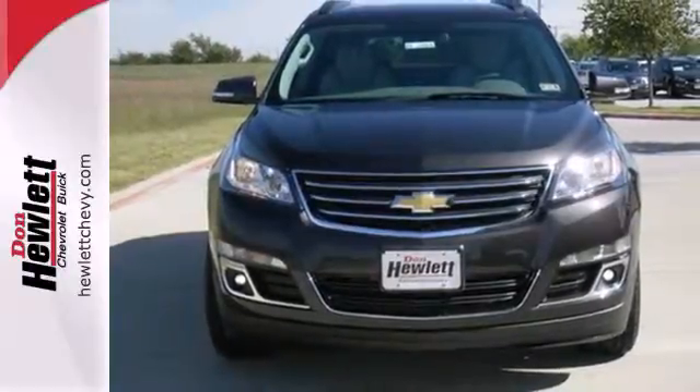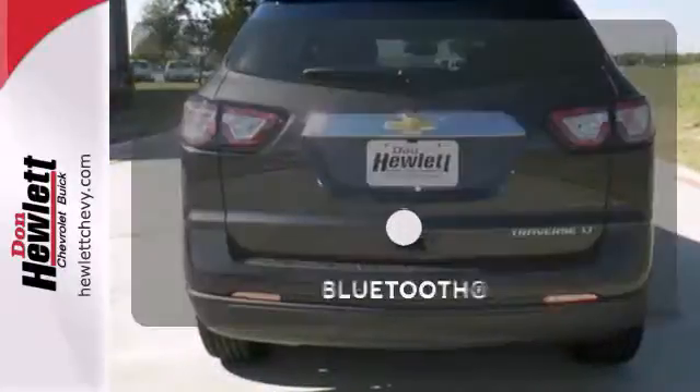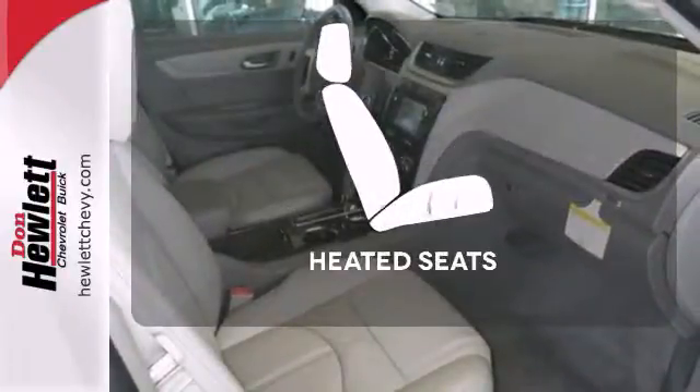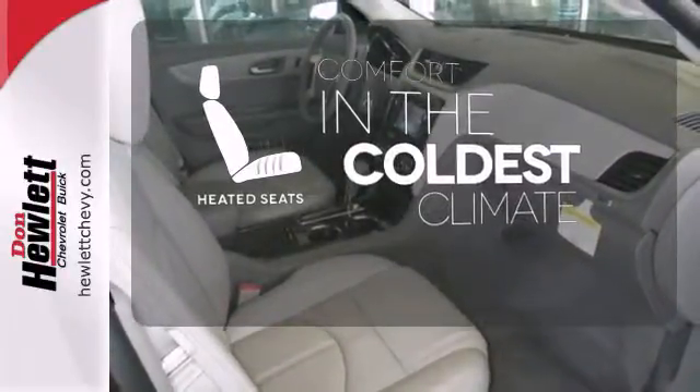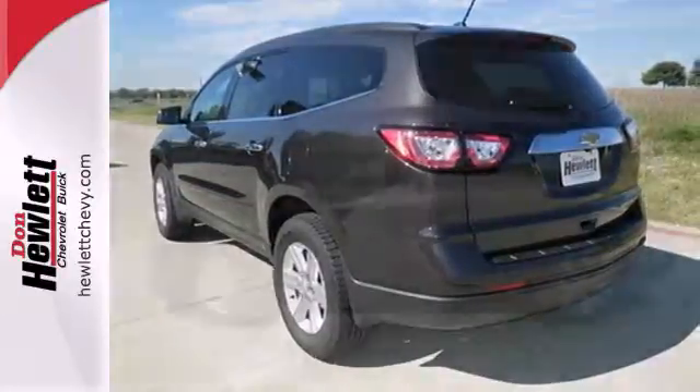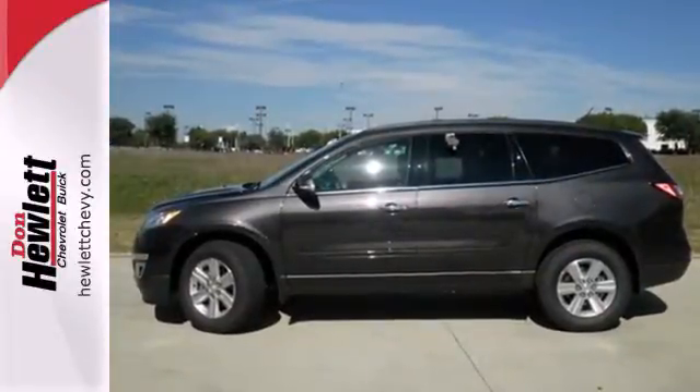You'll have space for everyone and everything along the way. Keep your hands on the wheel and eyes on the road with Bluetooth. The heated seats keep you comfortable no matter how cold it is. Pioneering a new transportation tradition, blaze a new trail in this Traverse today.